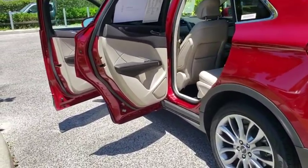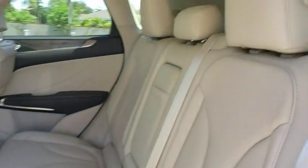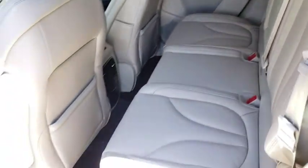Bluetooth, leather wrapped steering wheel, power steering, adjustable steering wheel, aluminum wheels, four-wheel disc brakes, floor mats, keyless start, cruise control.